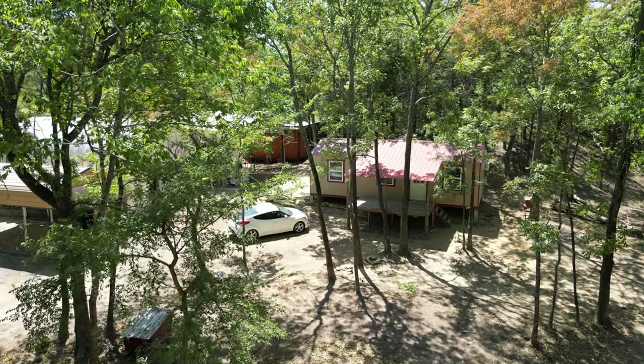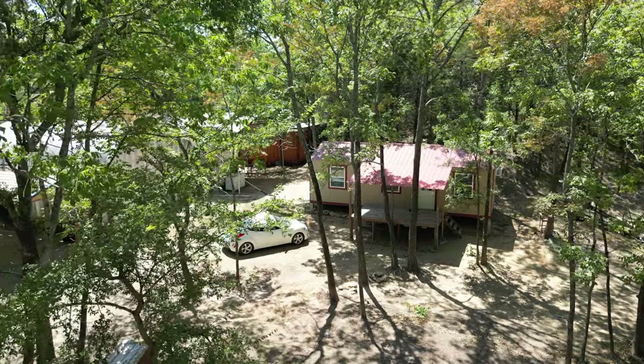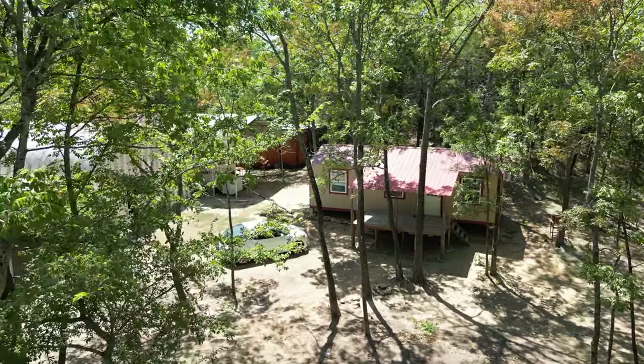Well, we bought a 32 by 14 and they came out and built it in one day. They did a wonderful job of building the building and leveling it out. We're certainly happy with it.